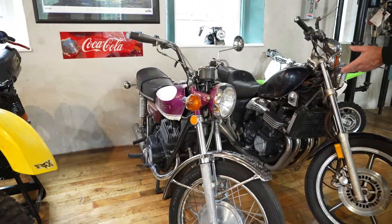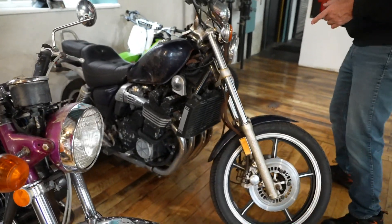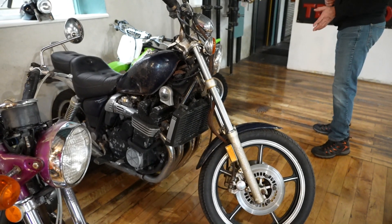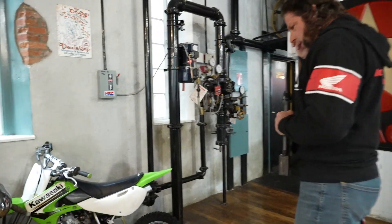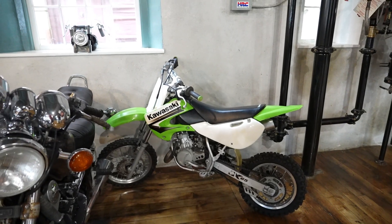Last but not least, a Radian 700 — the fastest production 700 made in its era. And then a mint original KX65 — as far as we know, 100% original. One of Kenny Jr.'s friends' bikes since he was a kid.